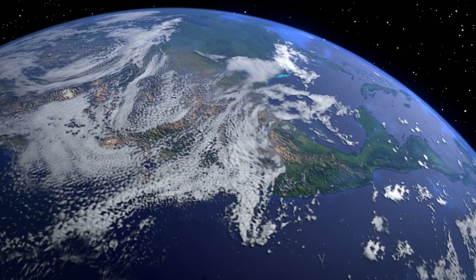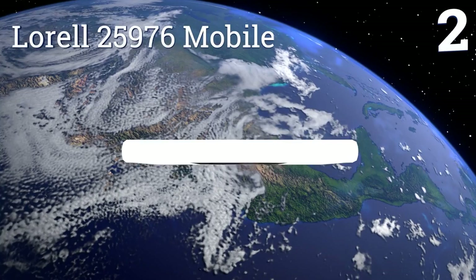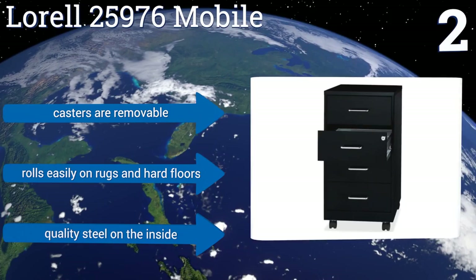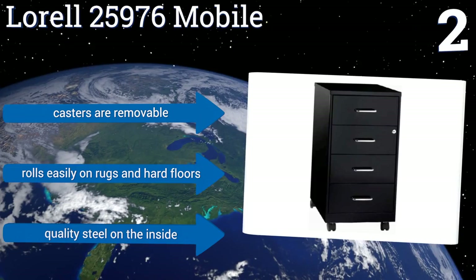At number two, with its four equally sized drawers that feature shiny chrome handles and smooth-glide suspension, the Lorell 25976 Mobile provides superior storage functionality for any room. Each compartment is designed to hold letter-size or legal-size paper along with office supplies. It rolls easily on rugs and hard floors, the casters are removable, and it comes with quality steel on the inside.